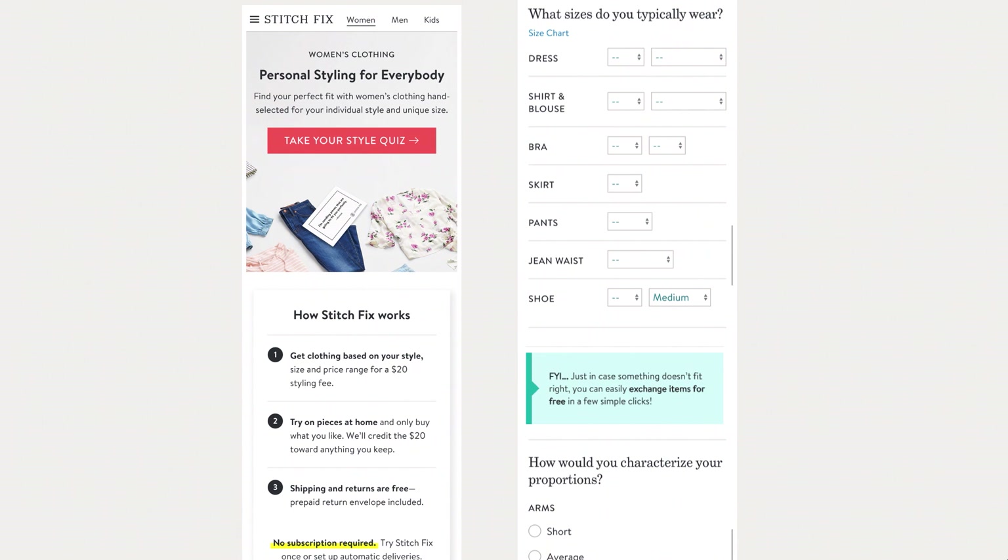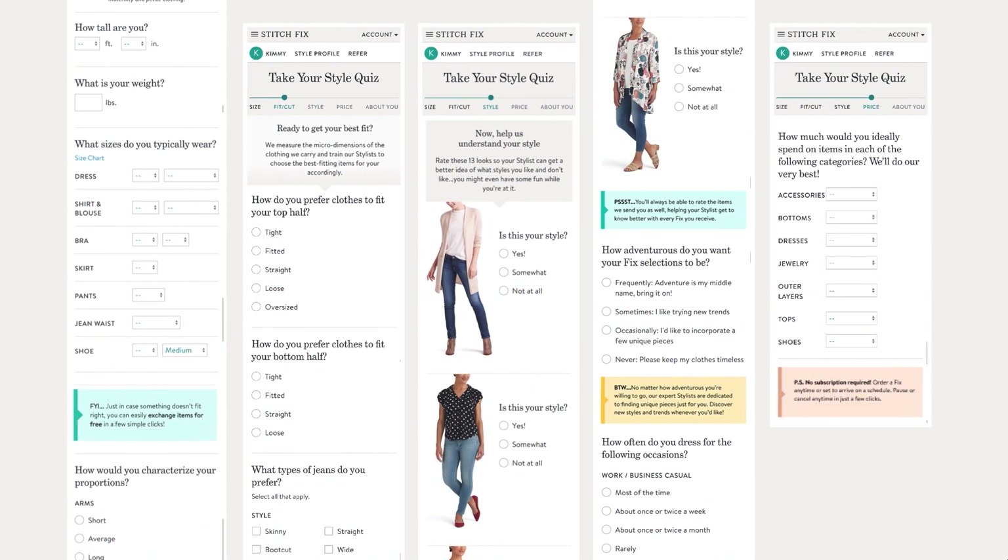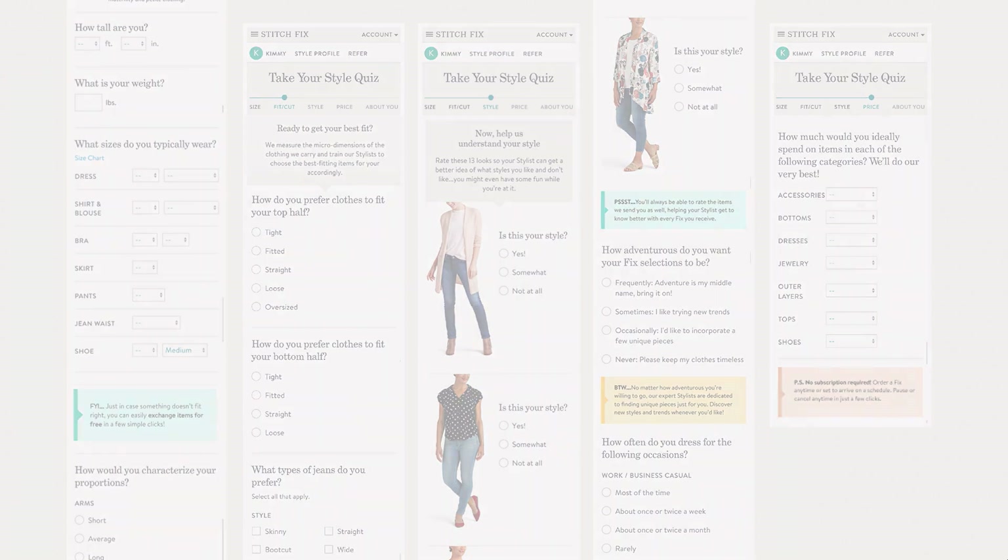We decided to add some helpful information about how the service works along the way. For example, after we've asked about your sizes, we would highlight that we also do free exchanges on the off chance that items won't fit. We added six of these helpful little tidbits throughout the profile. I remember being really excited when we launched this as an A/B test — I thought it would give us positive results. But I was wrong. Terribly wrong. This actually led to a decrease in conversion rates.